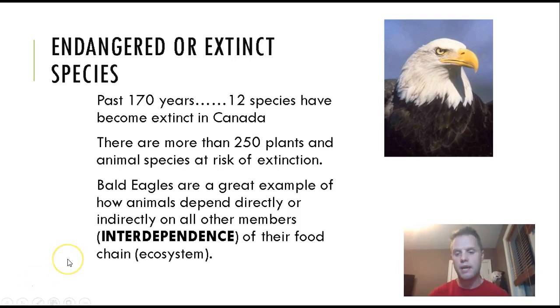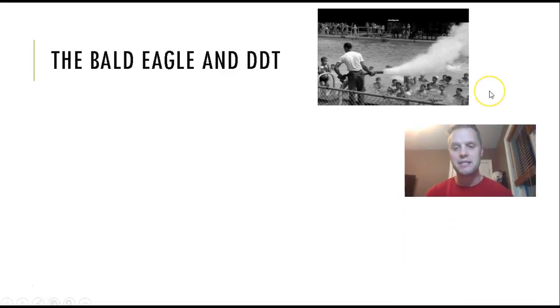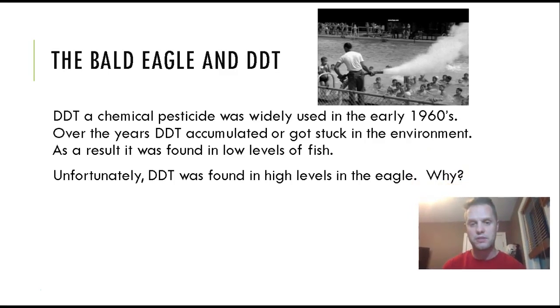In the 1960s — you can see above me a picture of a man spraying DDT — DDT is a chemical we now know is very dangerous and cancer-causing. They were even spraying it on kids in a pool; they thought it was not toxic at all. They were wrong. DDT had a huge impact on the eagle: it was found in very low concentrations in fish, but in very high concentrations in eagles.